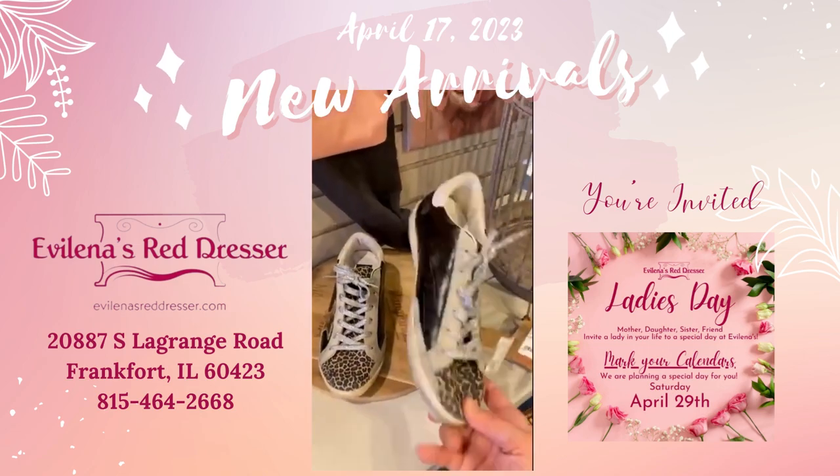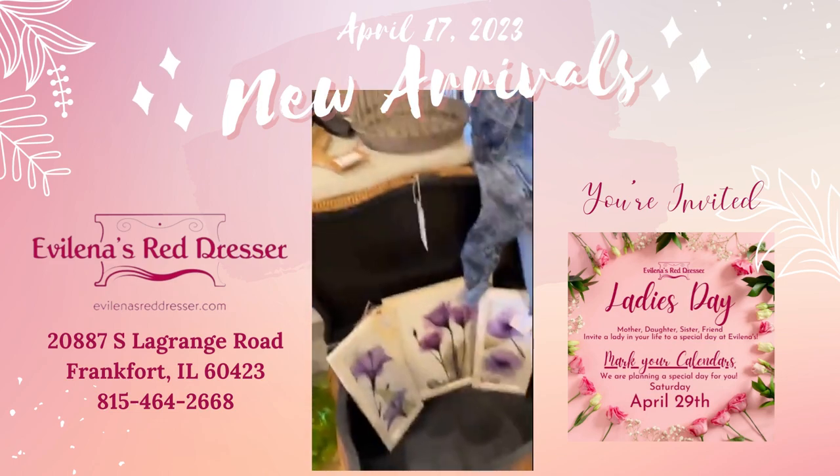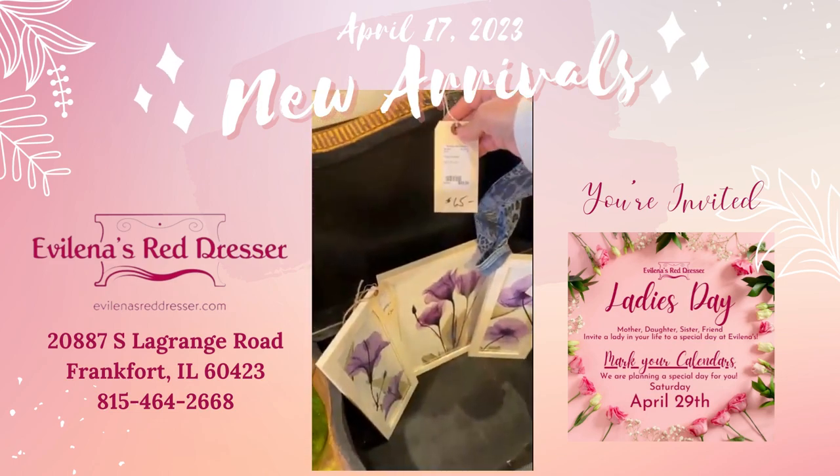Golden Goose, $200, size eight. The chest is $65.